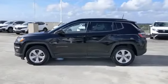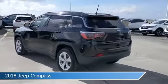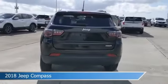Take a look at this 2018 Jeep Compass, equipped with a 6-speed Eisen automatic transmission in diamond black crystal pearl coat.